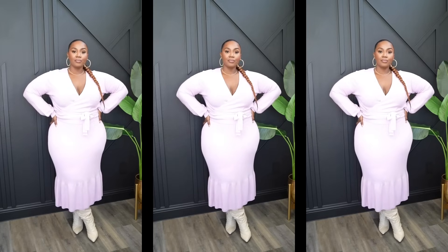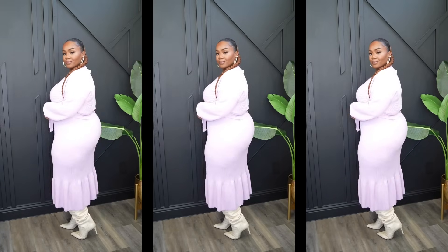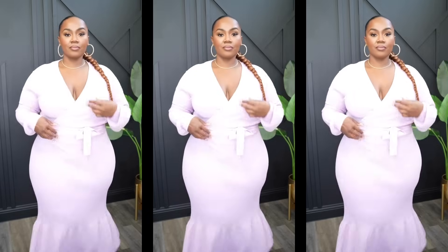This next set is from the Sofia Vergara collection — a really pretty two-piece set: a skirt and a wrap-style top. These pieces are sold separately, so you can get both or just the top or bottom. It's a lightweight knit material, very soft, and one of those pieces I would not personally think is from Walmart. The top is a faux wrap top, so it is connected. It was a little oversized and opening at the bust area.